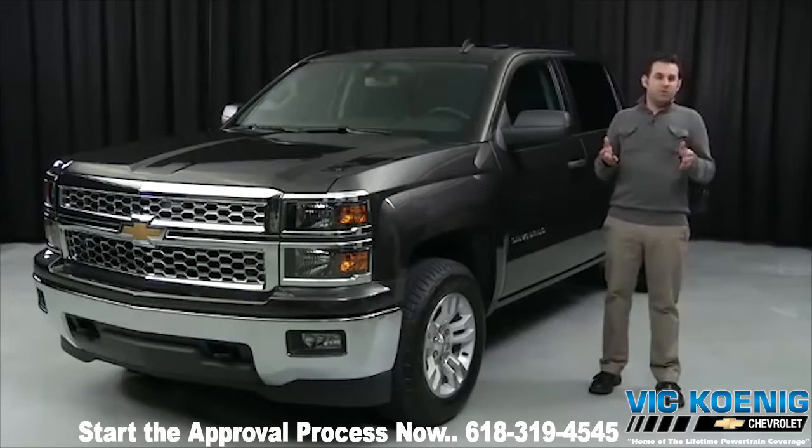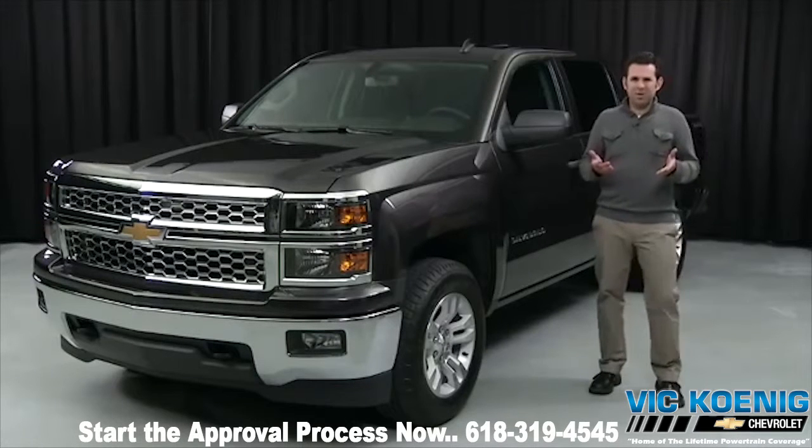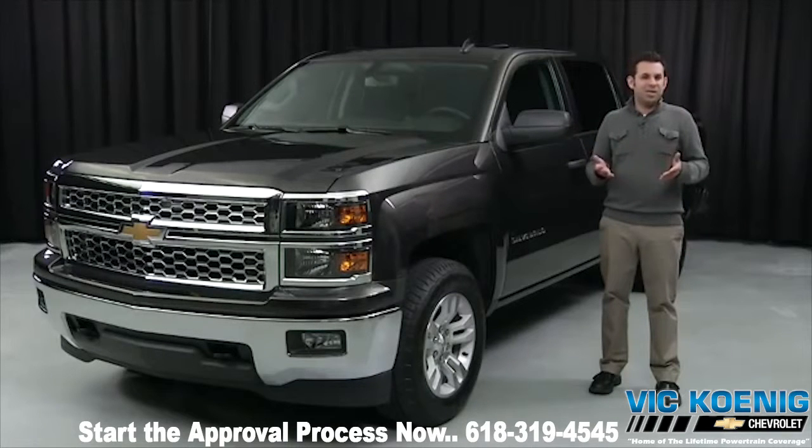For a fleet driver who's been on the road for five hours, there are a couple things that stand out: quietness and seat comfort. But is it possible to get these features in a full-size pickup? With the Silverado 1500, the answer is yes.